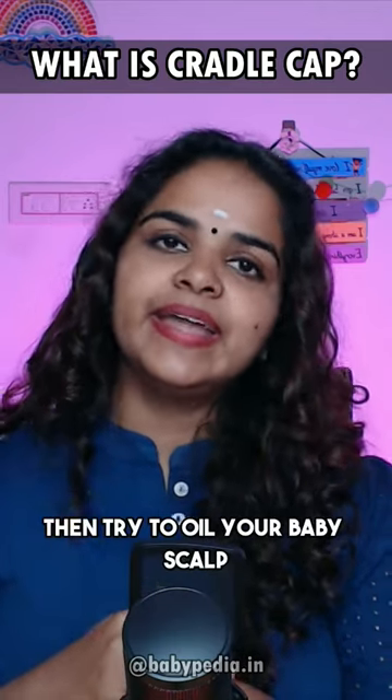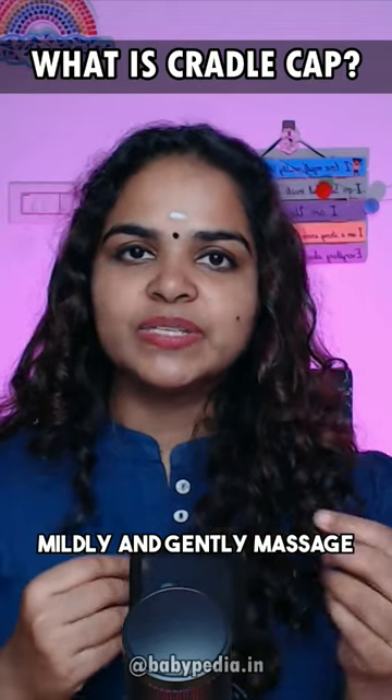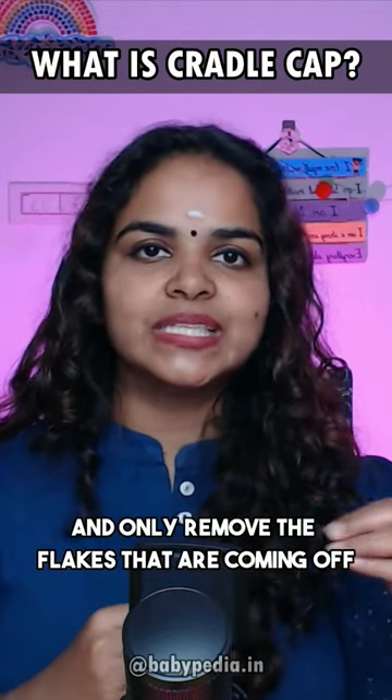If it is mild, try to oil your baby's scalp and gently massage, removing only the flakes that are coming off on their own.